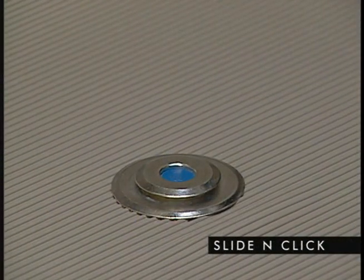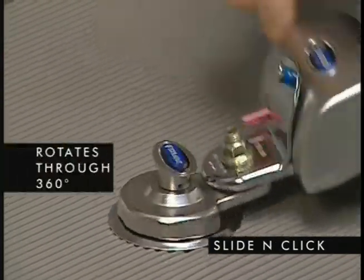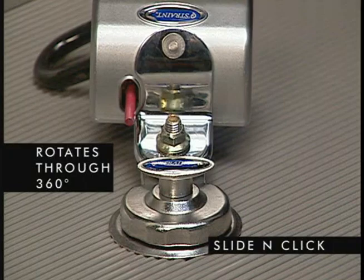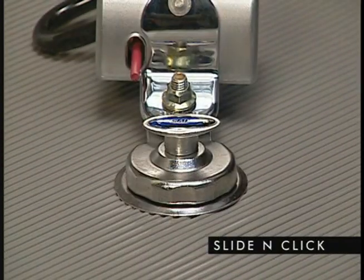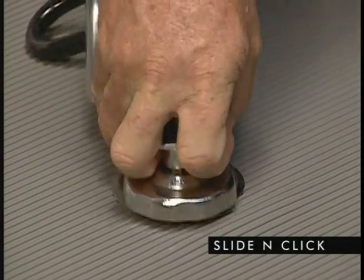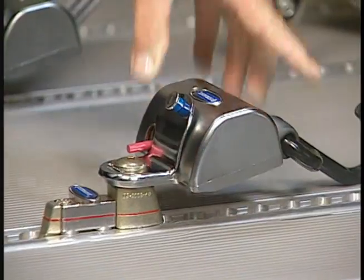The slide and click anchoring system simply slides on from any direction and snaps into place. For extra ease of use, the slide and click rotates through 360 degrees. To remove, simply lift the T-handle and slide off. In all cases, pull on the fitting to make sure it is securely locked.